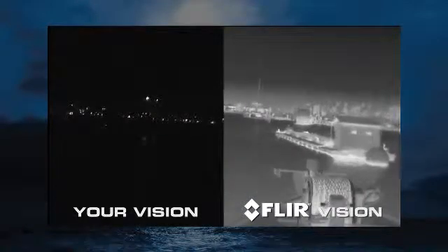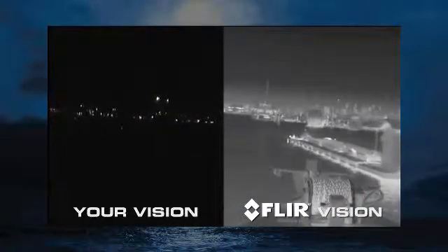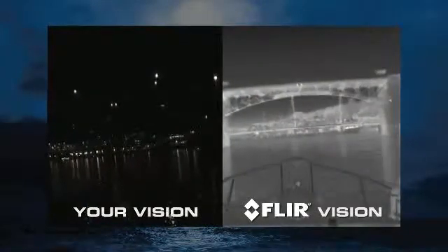Thermal imagers work in total darkness and provide clear black and white video of everything around you, without affecting your night vision. They also allow you to navigate faster and with greater confidence at night.